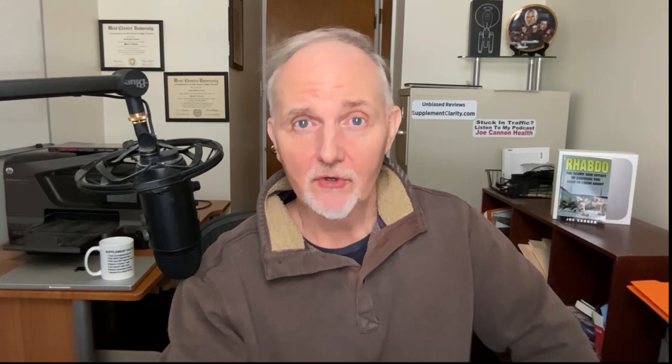Methylene blue may also be promoted for slowing aging and extending lifespan. In one study, researchers tested methylene blue on fibroblast cells — cells that produce collagen and elastin — taken from both healthy individuals and those with progeria, a rare genetic condition causing accelerated aging. Results showed methylene blue reduced oxidative stress better than other antioxidants including N-acetylcysteine and MitoQ, increased the Nrf2 antioxidant defense pathway, and improved collagen and elastin production in both healthy and progeria cells.